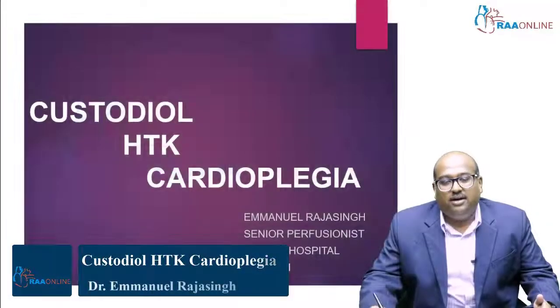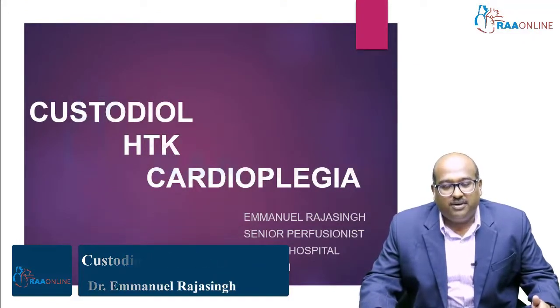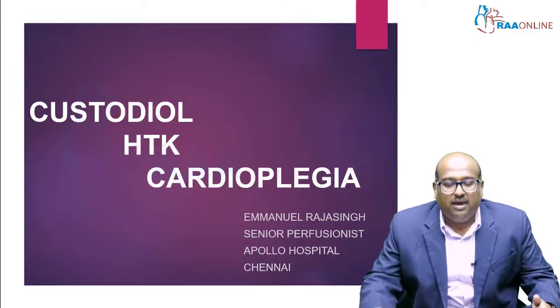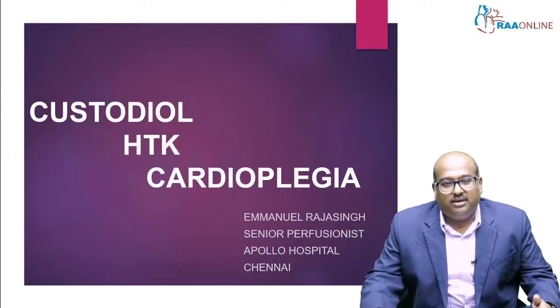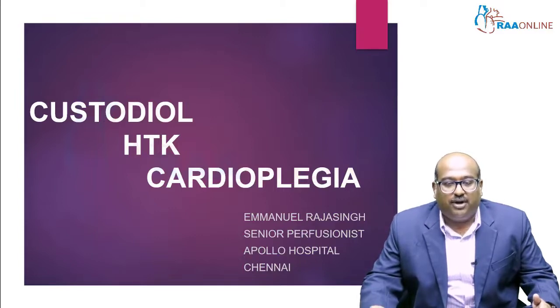Good day to one and all. Today we are going to discuss custodial cardioplegia solution, otherwise called the HTK solution — histidine, tryptophan, and ketoglutarate solution. This custodial cardioplegia is used during regular cardiac surgeries and also during organ preservation from a donor organ.